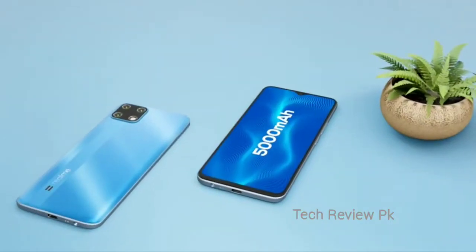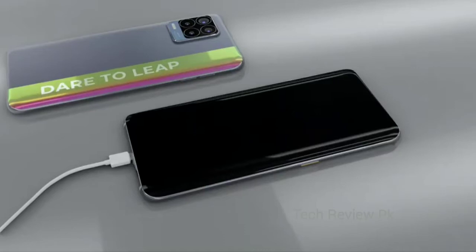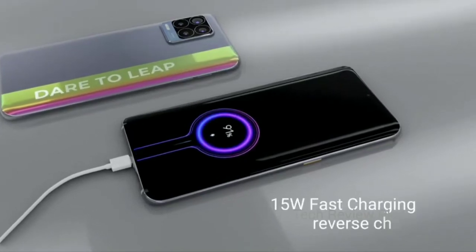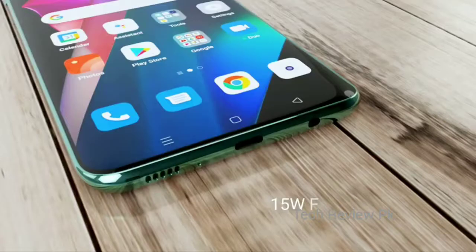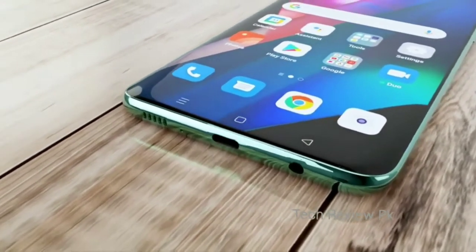Now let's talk about this smartphone's battery life. Here you have a 5000mAh battery and 50W fast charging. You also have reverse charging support, a Type-C port, mic, 3.5mm audio jack, and dual speaker support.